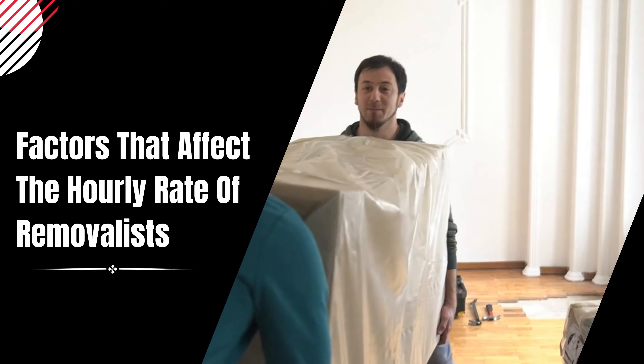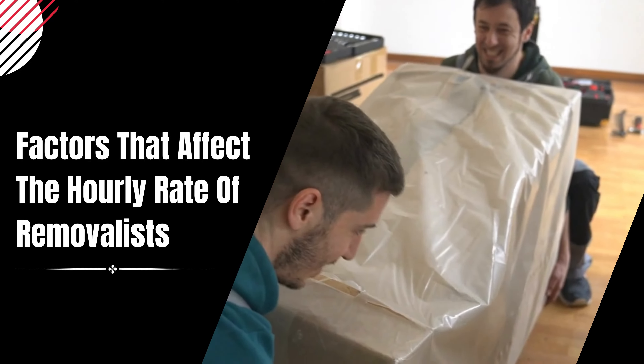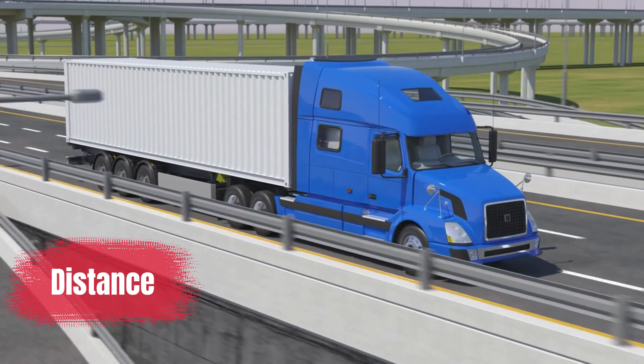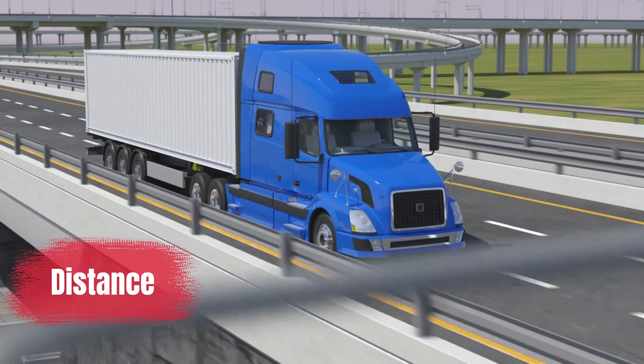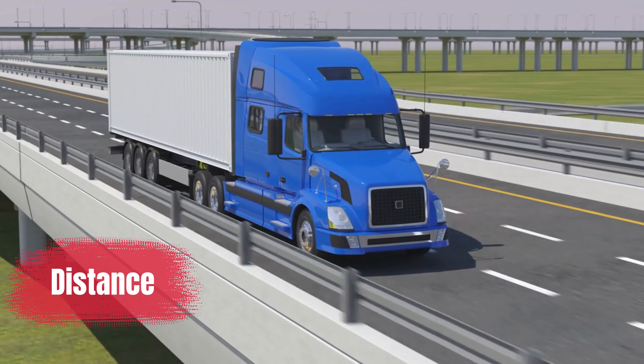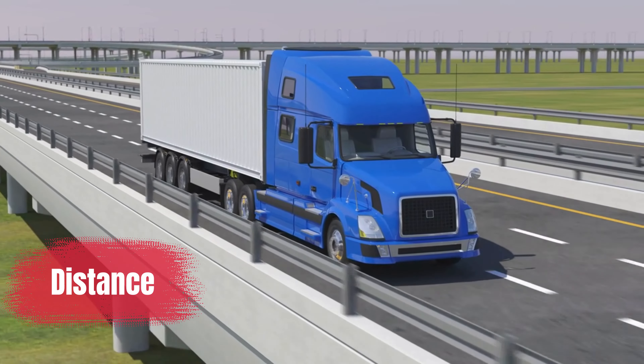Several factors can affect the hourly rate charged by removalists. Here are the most common ones. First, distance — one of the main elements that might affect the hourly fee is distance. The time and effort needed to move your stuff depend greatly on how far apart your old and new homes are from one another.